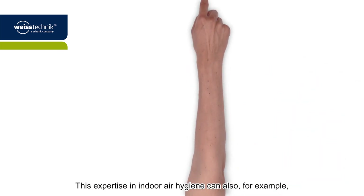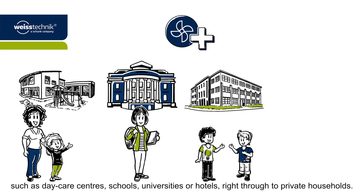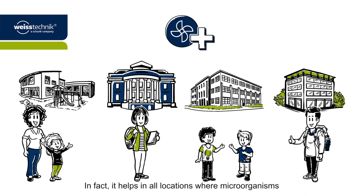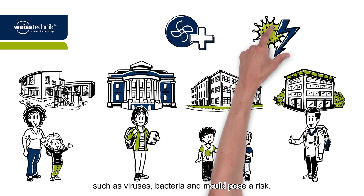This expertise in indoor air hygiene can also, for example, benefit public or private operators of institutions such as daycare centers, schools, universities or hotels, right through to private households. In fact, it helps in all locations where microorganisms such as viruses, bacteria and mold pose a risk.